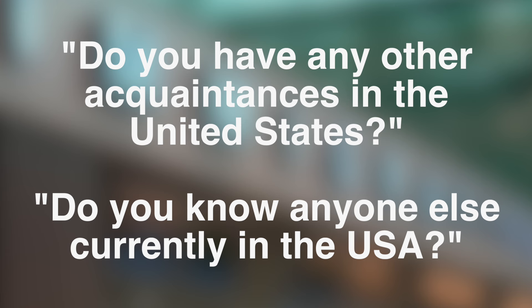'Do you have any other acquaintances in the United States?' — that means, do you know anyone else there? If you don't, just say 'nope,' 'no,' or 'I don't.' If you do, you could say 'Yes, I have a friend who lives in Florida, but I'm not going to be visiting her.' Or they'll ask 'Are you going to visit your friend in Florida?' and you say 'No, I'm not' or 'Yes, I am planning to visit my friend in Florida.'